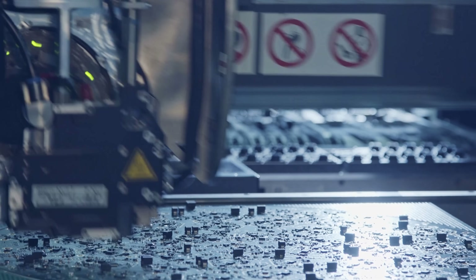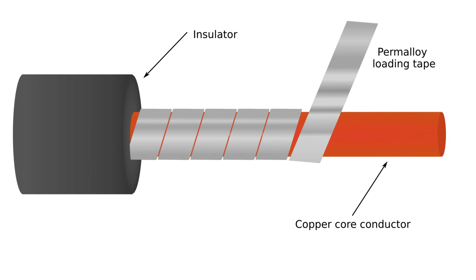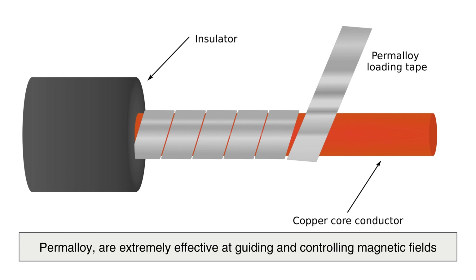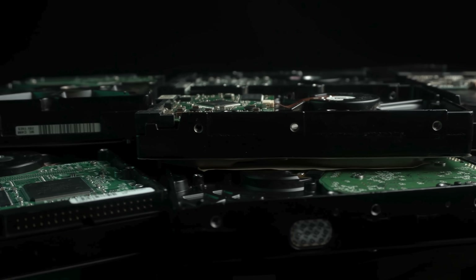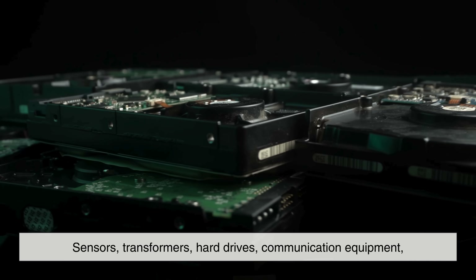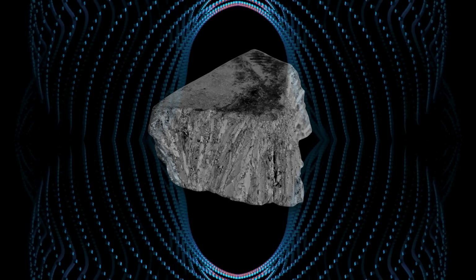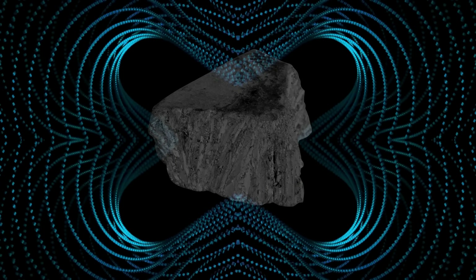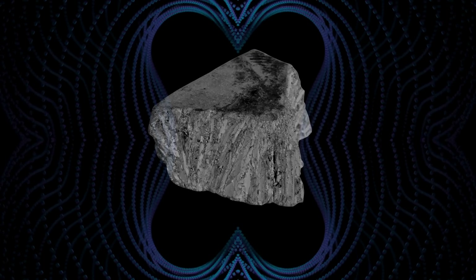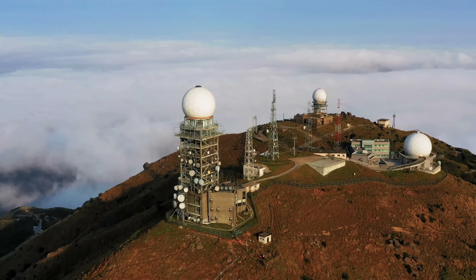Speaking of electronics, nickel is also used in magnetic materials. Some nickel alloys, such as permalloy, are extremely effective at guiding and controlling magnetic fields. This makes them essential in sensors, transformers, hard drives, communication equipment, and even scientific instruments. Nickel's magnetic behavior may not be something we think about daily, but it plays an important role in technologies that store data, transmit signals, and measure precise changes in the environment.